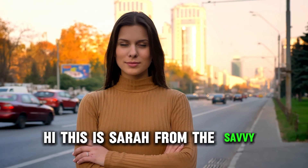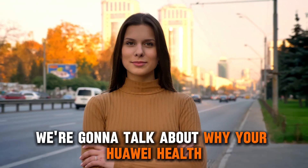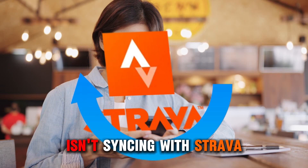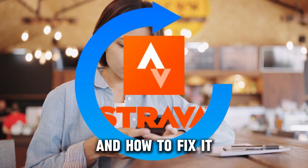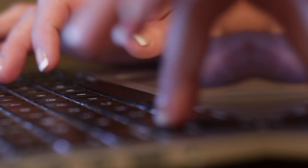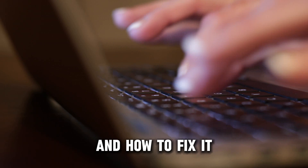Hi, this is Sarah from The Savvy Professor, and in today's video, we're going to talk about why your Huawei Health isn't syncing with Strava and how to fix it. Watch the video until the end to learn this and more. Here are some of the reasons why this happens and how to fix it.